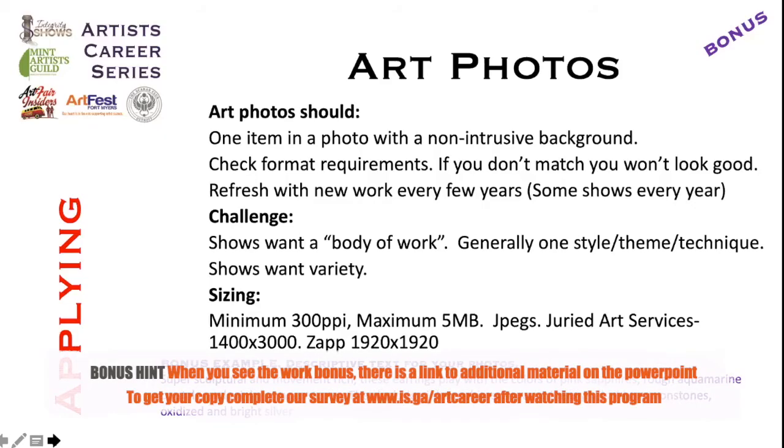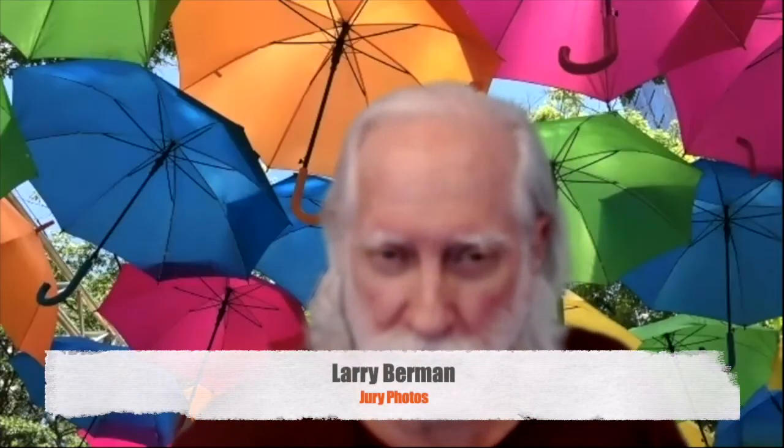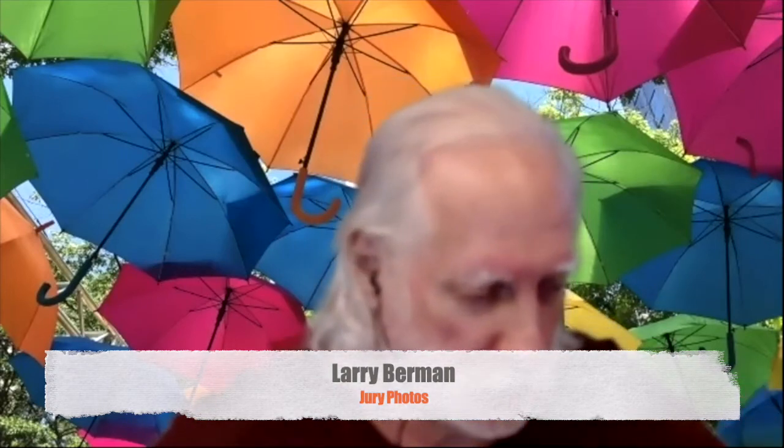Now, photos. Larry Berman, who's on this call, is an expert on this and did a workshop for us. For art photos: one item in the photo, non-intrusive background. Make sure your format requirements match where you're sending it. Your jury images are normally of work that has sold long before you get to the show you've applied to. They need to be meticulously prepared — backgrounds need to match, and it needs to be a uniform body of work.